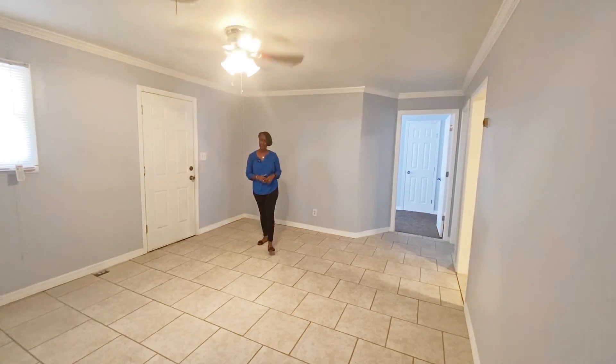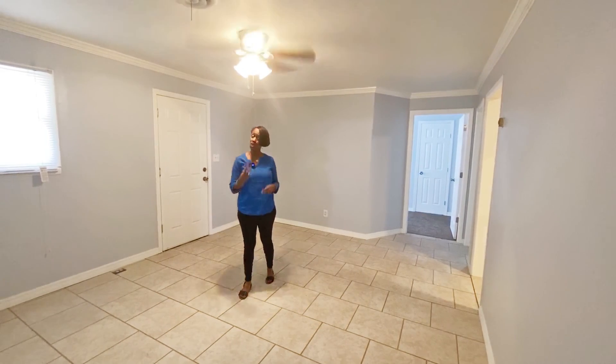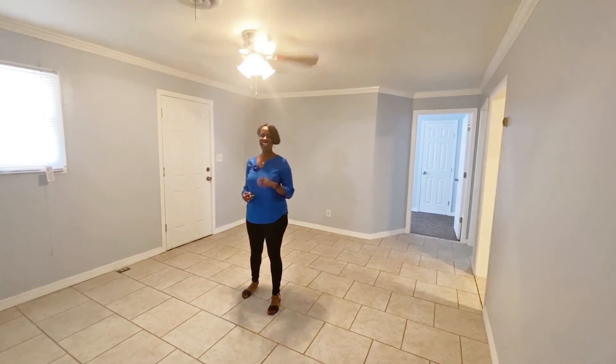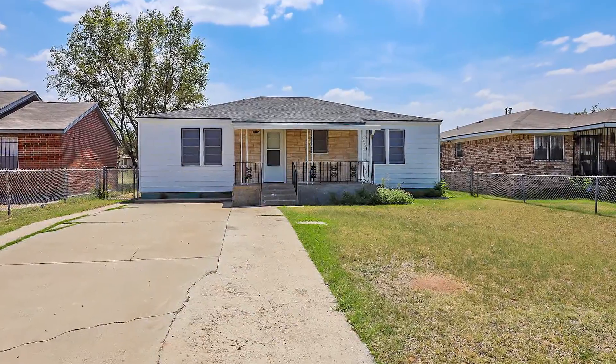Today I have a super special, spacious, four-bedroom, two-bath home, and it's on 17th. You need to take a look at this one. Move-in ready.